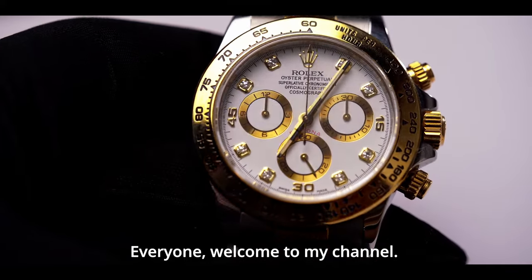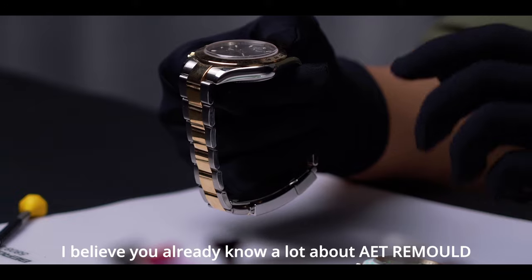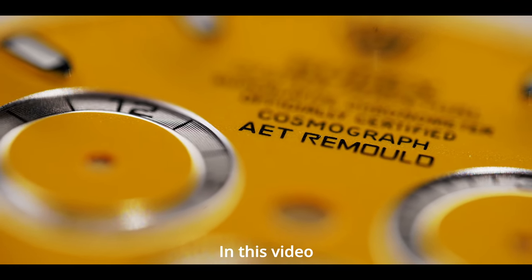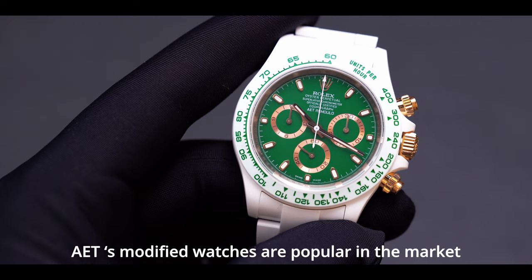Welcome to my channel. If you have watched the previous video, you already know a lot about AET Remold, a watch modification brand. In this video we will discuss the reasons why AET's modified watches are popular in the market.